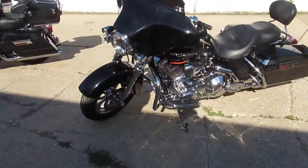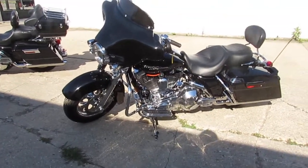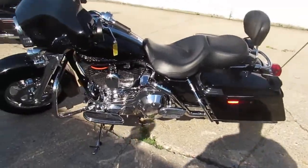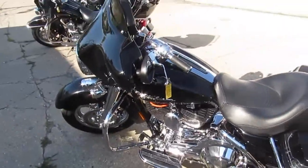You guys got to visit our website — it's approvalpowersports.com. We got guaranteed financing. We can assist in shipping nationwide, we can do out-of-state financing. Call today and you can ride today. It's approvalpowersports.com.